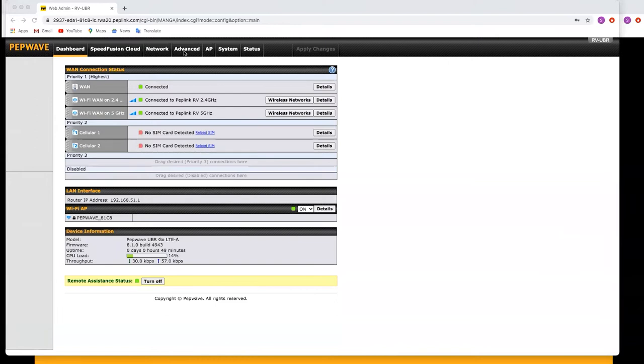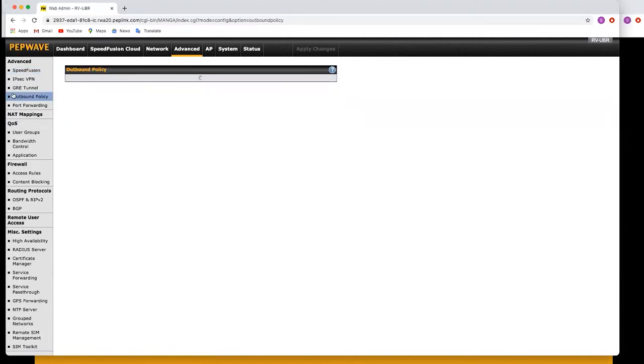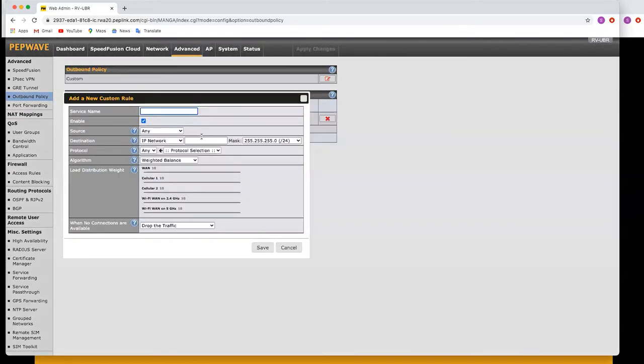We're going to navigate to the outbound policies, which can be found under the advanced settings — go to Advanced, then Outbound Policies. Outbound policies dictate where your traffic is going to go. Let's create a rule directing all traffic to primarily use Wi-Fi WAN and then fail over to cellular. Source is any — that's any of the devices on our network — and the destination is any because we don't care where it's going.